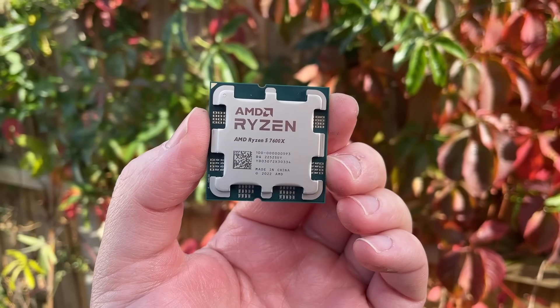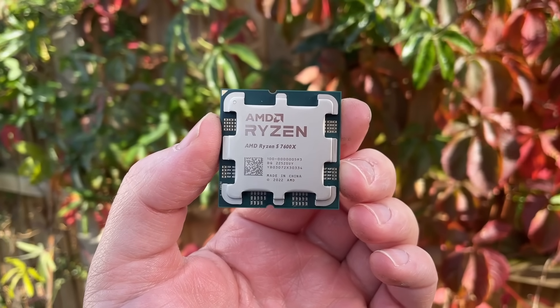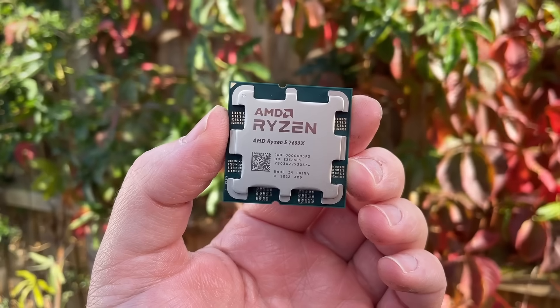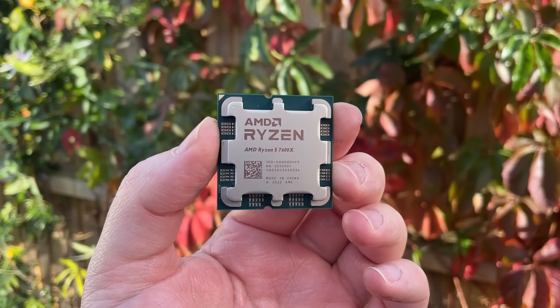Hello everyone and welcome to another video. AMD's integrated graphics have traditionally been reserved for G series desktop APUs and mobile processors. Whether it's the Radeon graphics found as part of the once top-tier 5700G or the 780M graphics within the flagship 8700G, it's been amazing to see how far iGPUs have progressed.